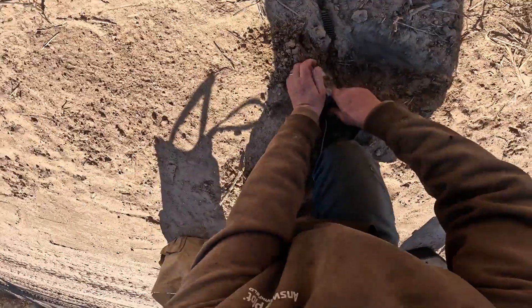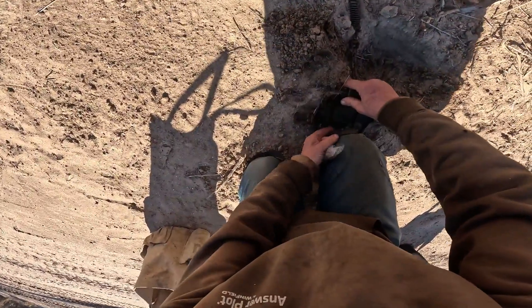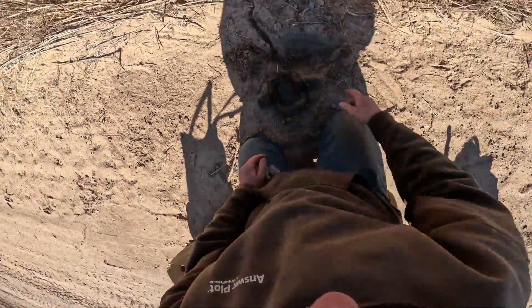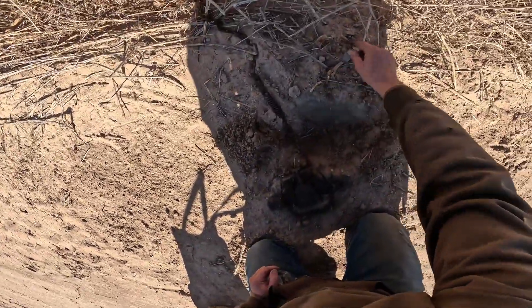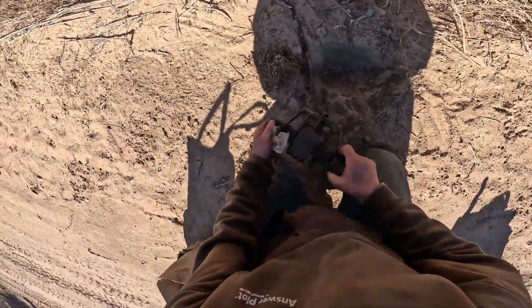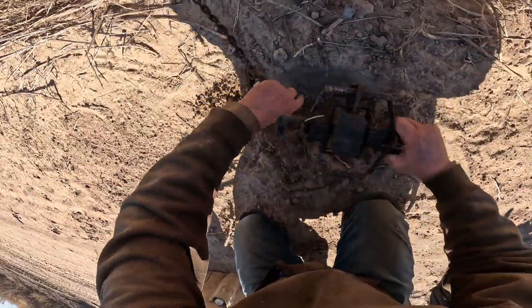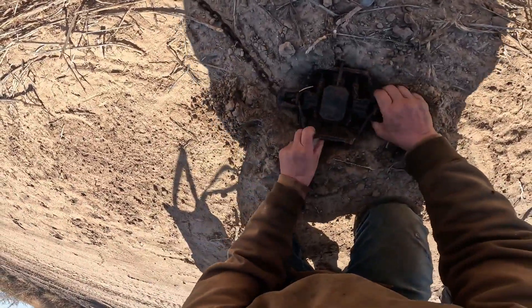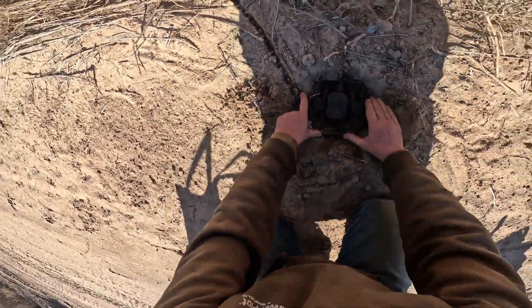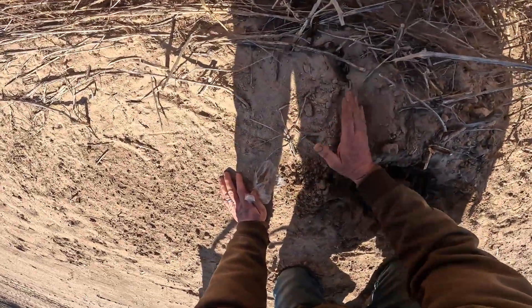This is a Bridger old Gorman modified number three trap — had it forever. Now, I found an old horseshoe nearby, so I said I'm going to put it behind my set for good luck. Right now it's brought me a deer. Let's go ahead and just put an innocent post set, cut this in here, hide that chain.